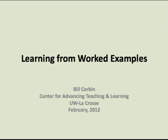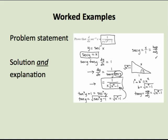There are many different types of examples. Anecdotes, demonstrations, images, or activities that represent a concept or procedure can be examples. I want to focus on one type of example called worked examples, or worked out examples. A worked example consists of a specific problem statement and then a detailed explanation of the solution.